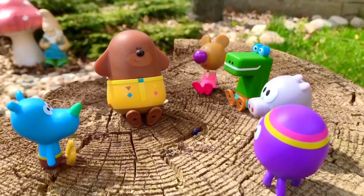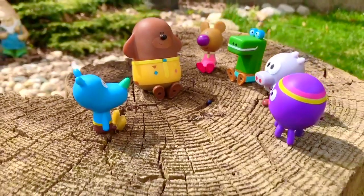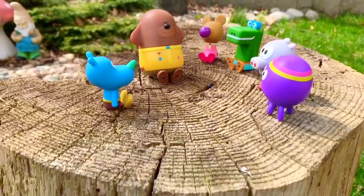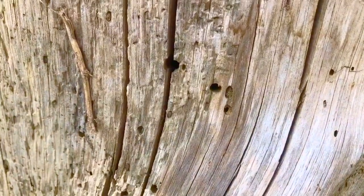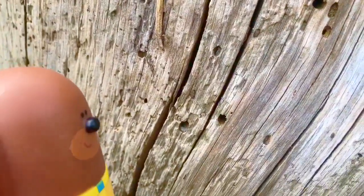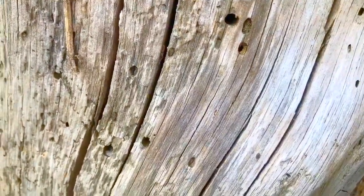Hello and welcome to Tiny Treasures! Dougie and the squirrels are outdoors and they are going to explore today. They're sitting on a piece of wood cut out from a tree, and as you can see there are cracks and holes. What do you think could be living in those holes, asks Dougie. Maybe some ants have made their home in this piece of wood.